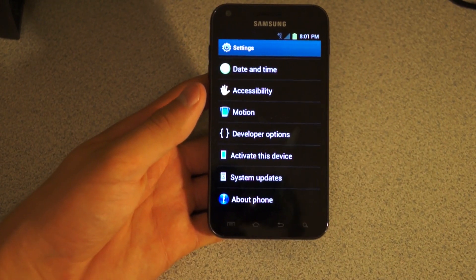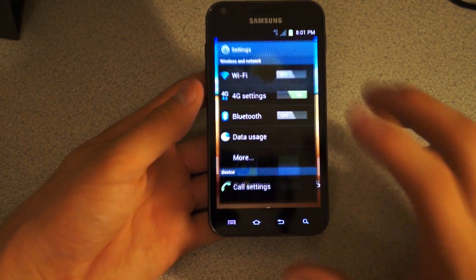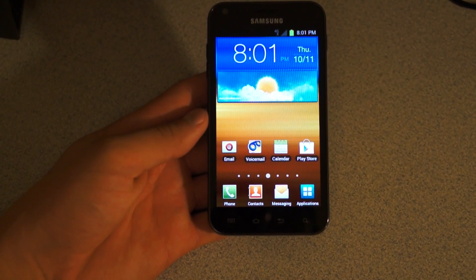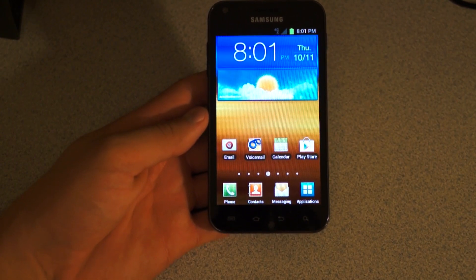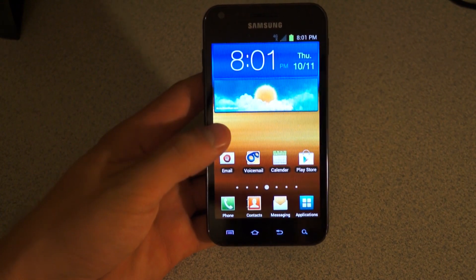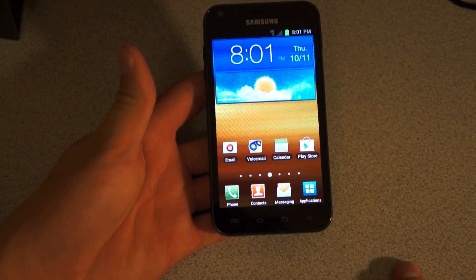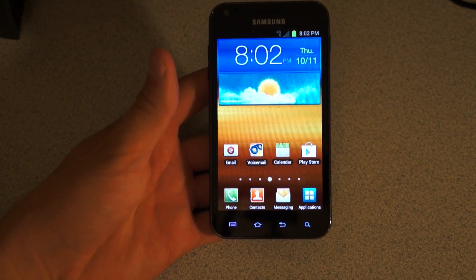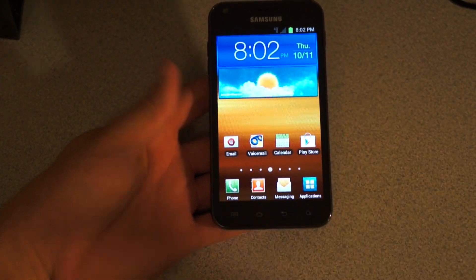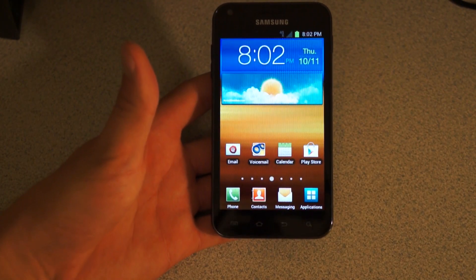I'll be doing updated how-to-root videos along with updated how-to-unroot videos, so expect those in the near future. First of all, usually it's a good thing if a manufacturer and carrier are pushing out constant updates, but with this phone it's not necessarily a good thing, because it just kind of shows how bad the first updates were on Samsung's part — the first Ice Cream Sandwich FF18 and then FH13. Now they have to keep pushing out another maintenance build, Fi27, but from what I hear this Fi27 has fixed many issues that everyone has been having with Ice Cream Sandwich.